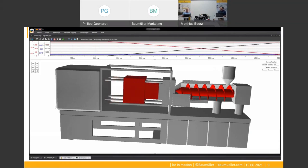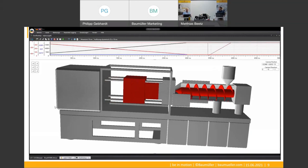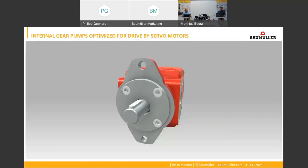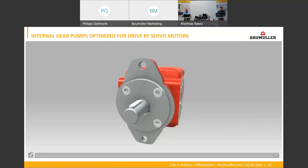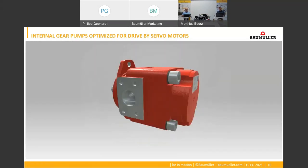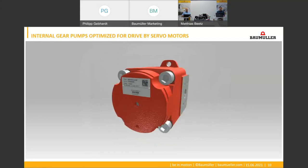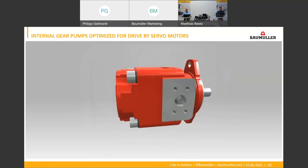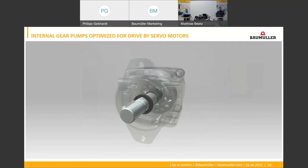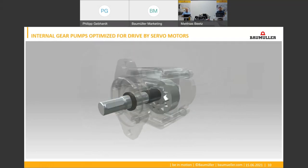And which pumps does Baumüller recommend for servo hydraulic applications? We usually recommend the use of internal gear pumps because, in addition to their simple design, they feature a low moment of inertia, high efficiency, low noise, and low pressure pulsation. By using special pump series optimized for variable speed operation, these are ideally suited to be driven by servo motors.